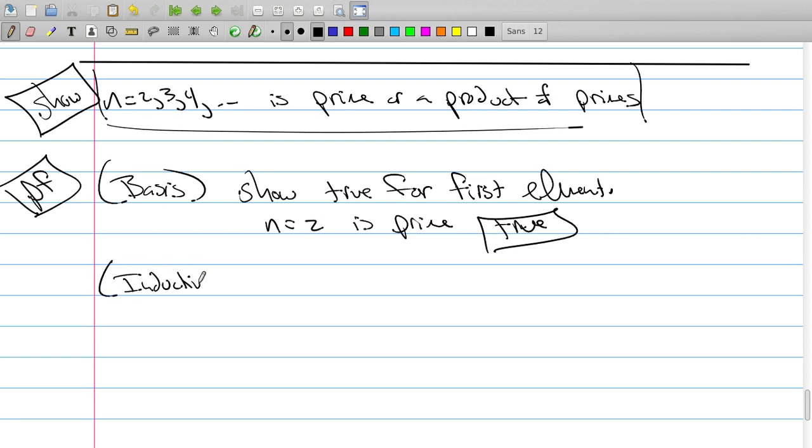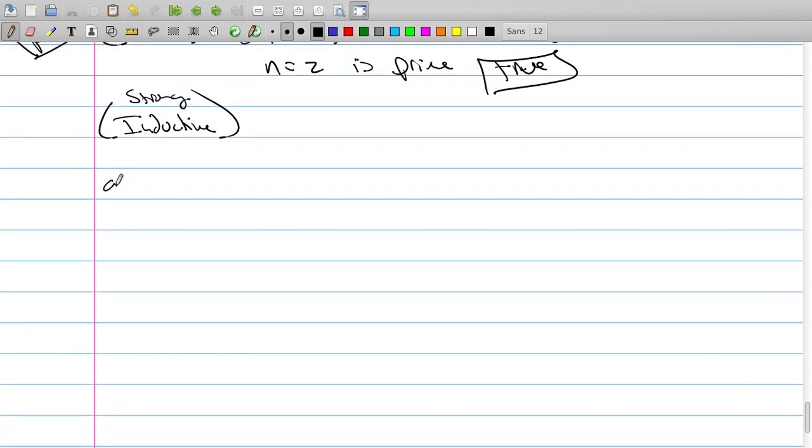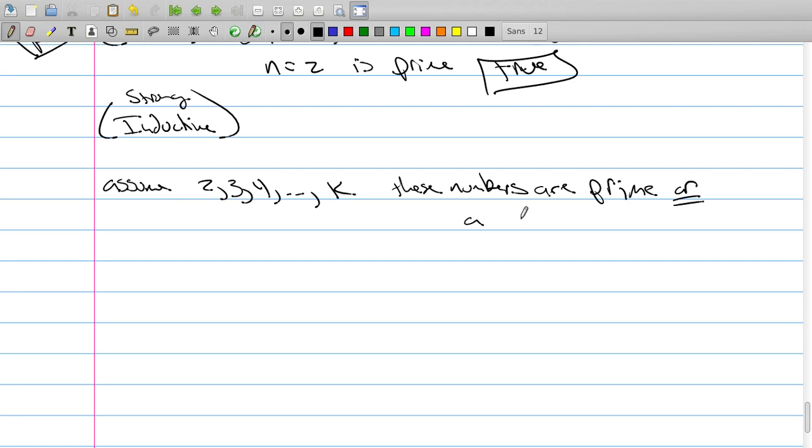Now comes the inductive step, and this is going to be strong induction. So what happens here is we assume it's true. We assume that 2, 3, 4, up to k — everything up to k — these numbers are prime or a product of primes.